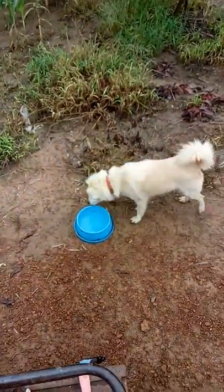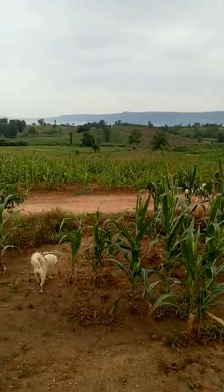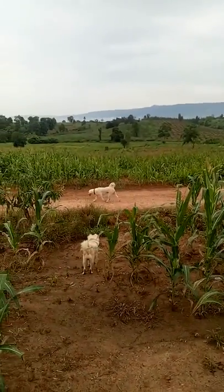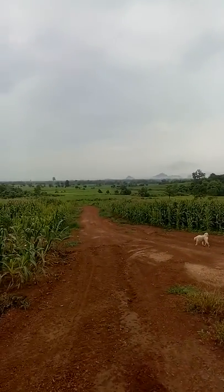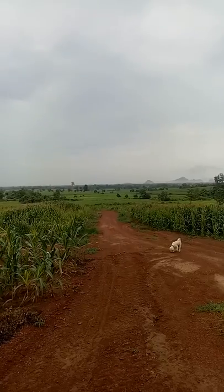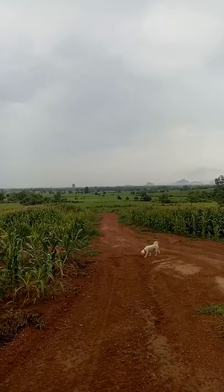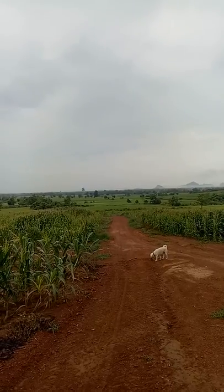I've got the dogs with me here — that's Junior, and Blackie's over there, he's interested in something else. The weather's cool, maybe 22 or 23 degrees, and for here that's fairly cool around December. It'll get cooler in the mornings now.